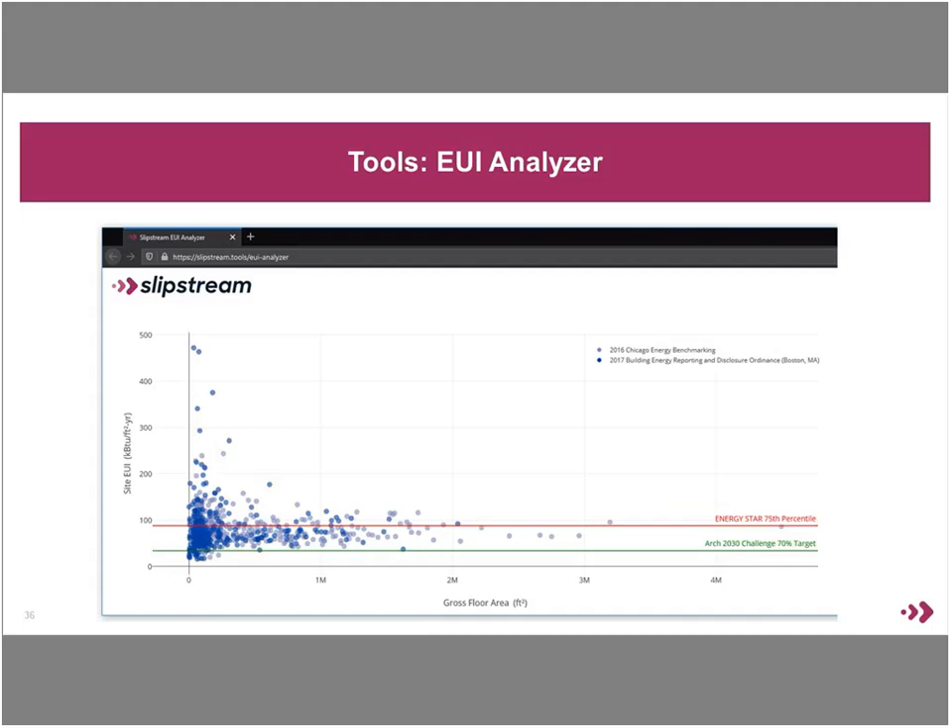The first tool is the EUI analyzer — the same tool used to make that chart shared at the beginning of the project. Very similar to what Travis was showing, this tool allows you to look at the actual energy performance of different buildings. It can pull in automatically publicly available benchmarking data, and you can also add your own buildings as individual data points. You can plot lines like the two lines shown here for Energy Star Score and the Architecture 2030 Challenge. It's a web-based tool that's pretty simple and easy to use — the goal being to have something that a group of stakeholders could pull up and look at together as they talk through the target-setting process.